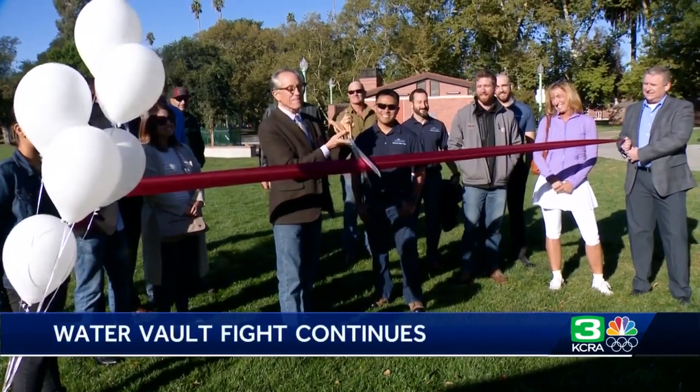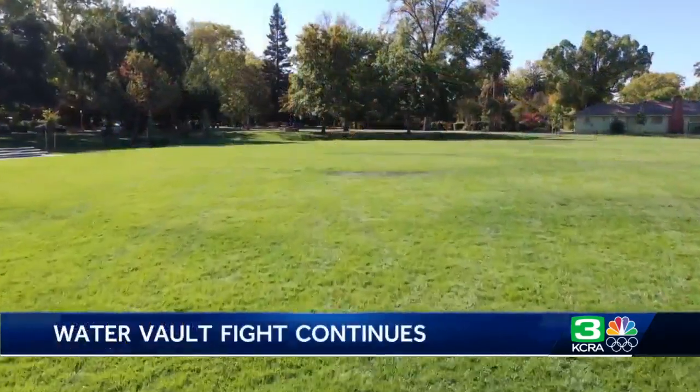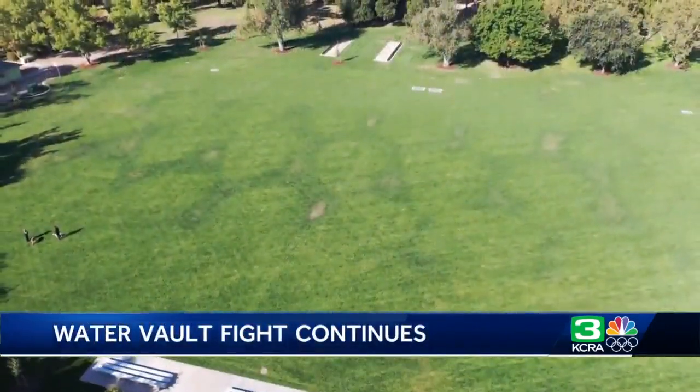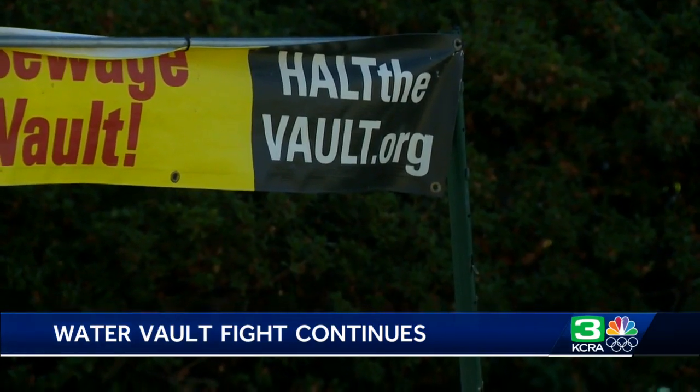Welcome to McKinley Park. This ribbon cutting means the McKinley Park water vault project is now complete, but the court battle is not. There was a hearing about two weeks ago. The judge will issue the final ruling on that appeal shortly. We saw a sign still in one East Sac yard wanting to halt the vault.